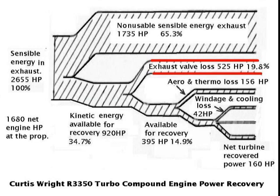This graph is something called a heat balance chart. It came from an SAE paper published in 1954 on the R3350 turbo compound engine. Heat and horsepower are interchangeable. The chart shows how the waste horsepower in the exhaust is divided up into potentially useful kinetic energy and non-usable pure heat energy. The potential kinetic energy totals 920 horsepower, or 34.7% of the total energy in the exhaust. Note that this engine is only putting out 1,680 horsepower at the prop, while the waste horsepower in the exhaust far exceeds that at 2,655 horsepower. All internal combustion engines put out far more horsepower out the exhaust in the form of waste heat and kinetic energy than they put out at the crankshaft.